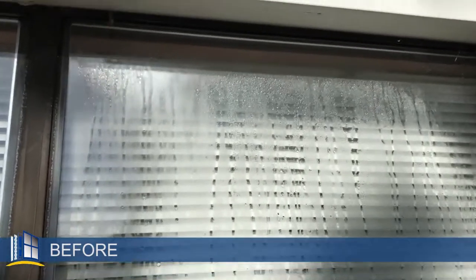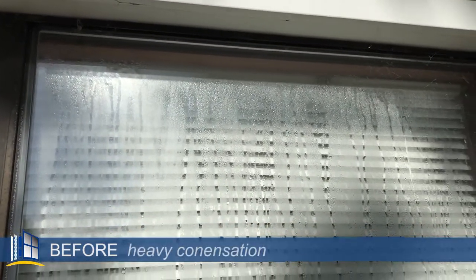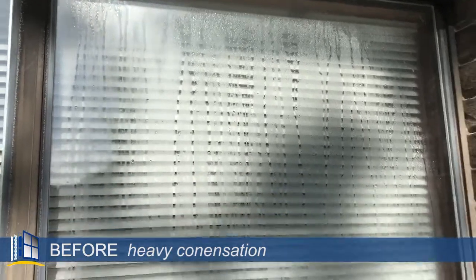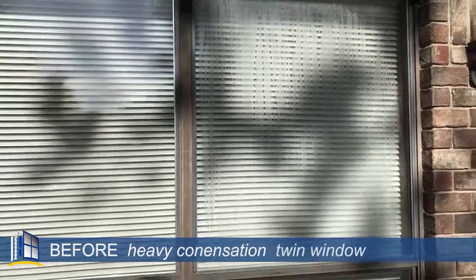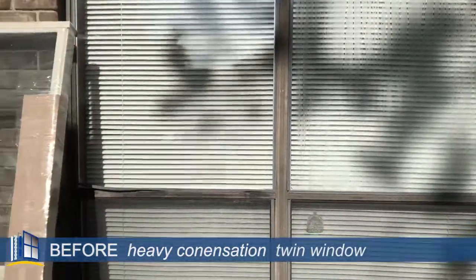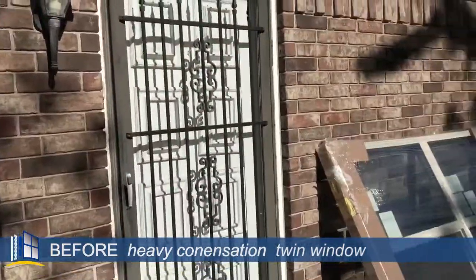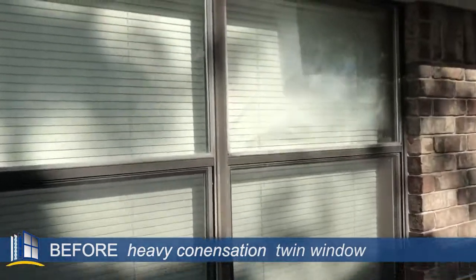Take a look at this window here. This is the issue that the homeowner is having. As you can see, some heavy condensation — windows in really bad shape. These were windows original to the house. So this is a twin window that we're going to replace here. There's a new one right there, and if you follow me over here, there's another twin on this side of the house and this one had the same issue.